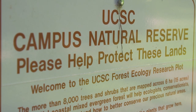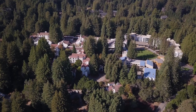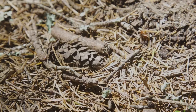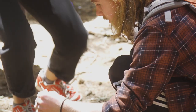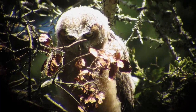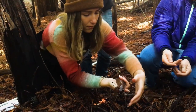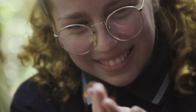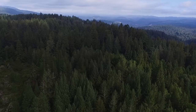The UC Santa Cruz campus natural reserve makes this campus absolutely unique. Here we get an opportunity to study ecology not just out of a textbook. We get to go out and see it, touch it, experience it, to make those theories in the textbook come alive with our own experiments. And that's really powerful.